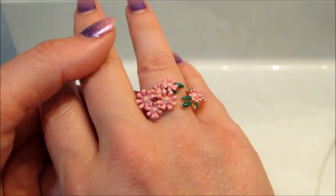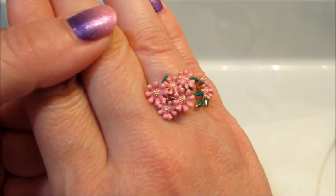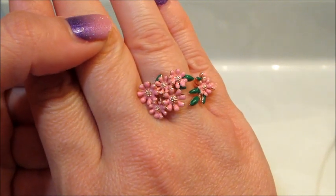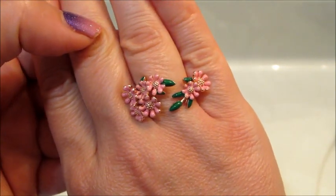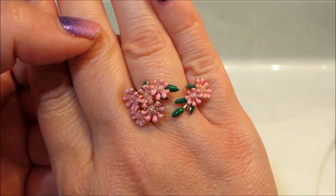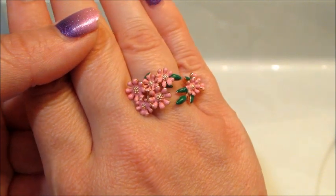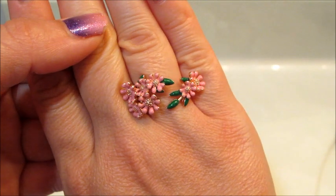I do have a couple more bath bombs from them. The waffle bath bomb I actually filmed a long time ago, but there was no ring in it, so I had to call them and get another bath bomb sent out. I'll be doing the demo of that one probably next week. If you're interested in seeing more from Pearl Bath Bombs, make sure you subscribe and stay tuned — thank you so much for watching, bye guys!